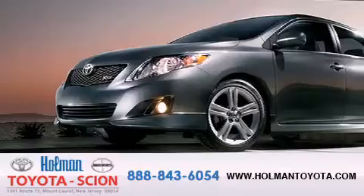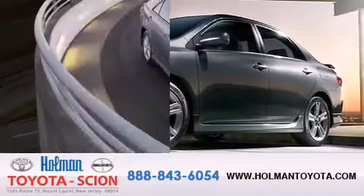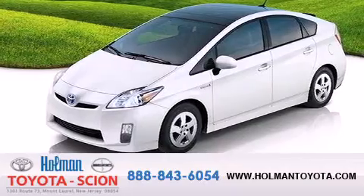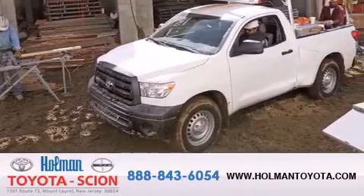Holman Toyota Scion is pleased to offer the pre-owned three-day guarantee, backed by over 87 years of family-owned traditions. We are committed to making your buying and ownership experience all about you, our customer. Come in and find out for yourself today why our name means a great deal.